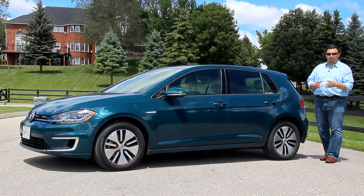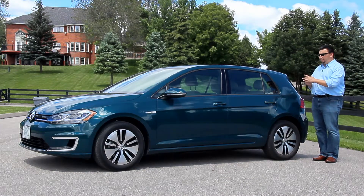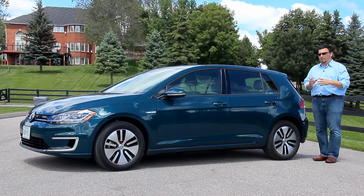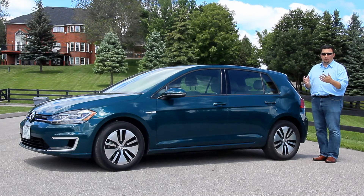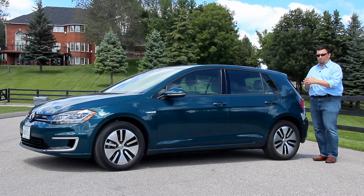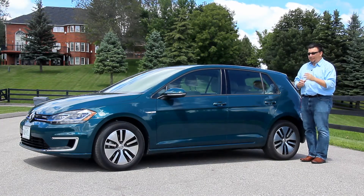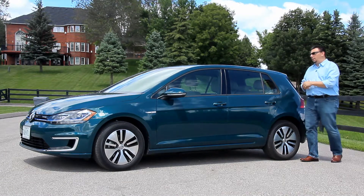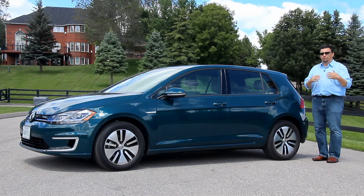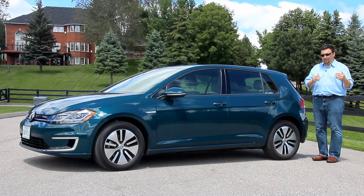In terms of looking at the exterior design of the 2017 e-Golf, there really is very little to distinguish it from the regular mainline Golf products. That's to the point — the design team wants to have more subtlety in this e-Golf than something outlandish or way out there. But that being said, the features you see on the exterior of the e-Golf give us the first look at the design changes to the mid-model refresh of the 2018 Golf.